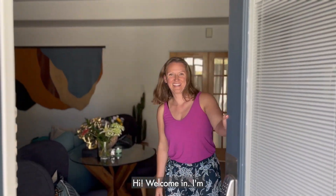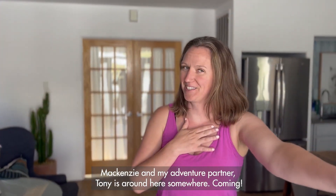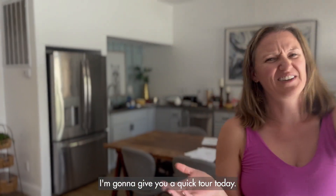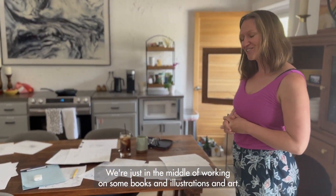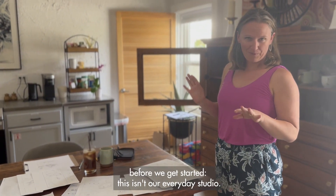Hi! Welcome in! I'm Mackenzie and my adventure partner Tony is around here somewhere. Welcome to our studio. I'm going to give you a quick tour today. We're just in the middle of working on some books and illustrations and art, but I wanted to let you know something before we get started.